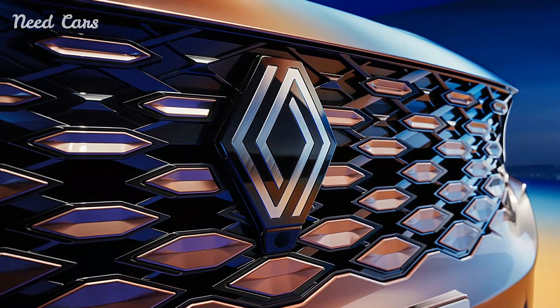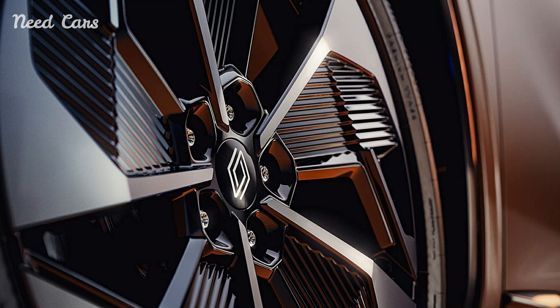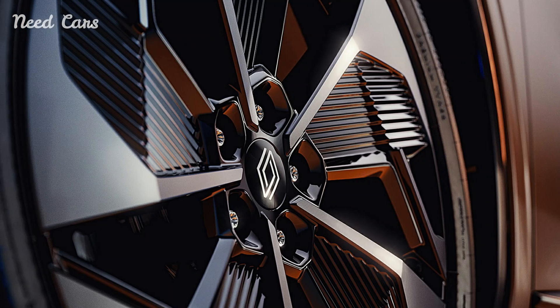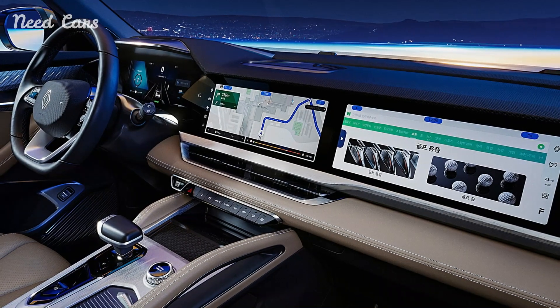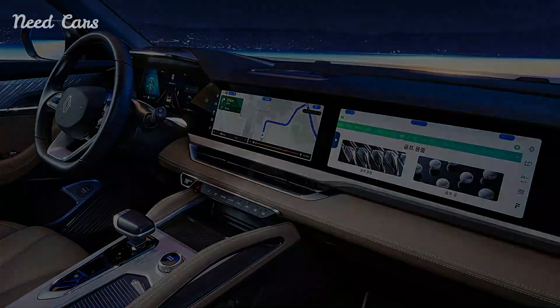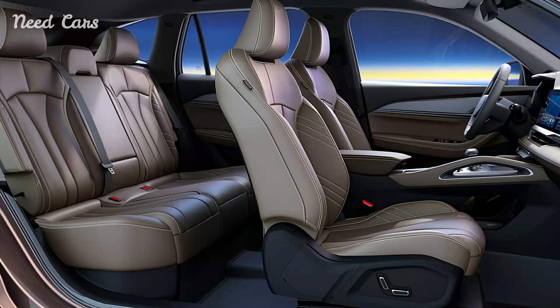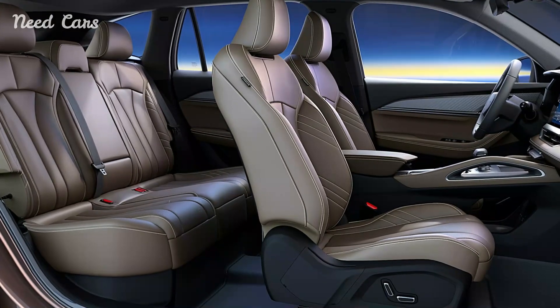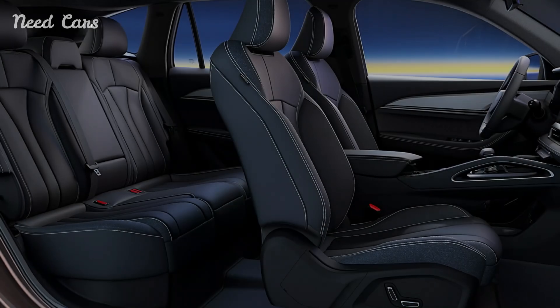Underpinning the Renault Grand Colios is a robust hybrid powertrain derived from Geely and Volvo's engineering expertise. This hybrid system combines efficient electric propulsion with a responsive combustion engine, offering drivers a versatile driving experience that prioritizes fuel efficiency and reduced emissions. Whether navigating city streets or embarking on long journeys, the Grand Colios delivers spirited performance while minimizing its environmental footprint.